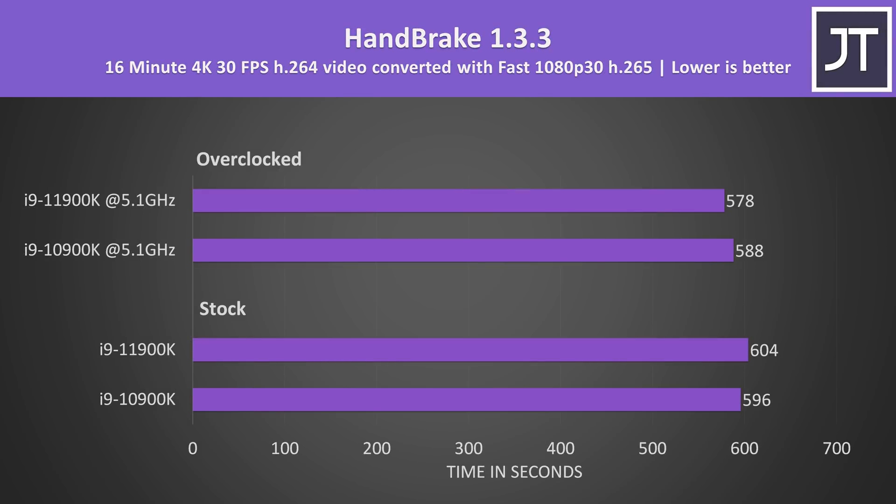Handbrake was used to convert one of my 4K laptop review videos to 1080p. The results were much closer together here — with both processors at stock the 10900K was slightly faster, however once both were overclocked the 11900K was able to beat the older 10th gen chip despite the difference in core count.